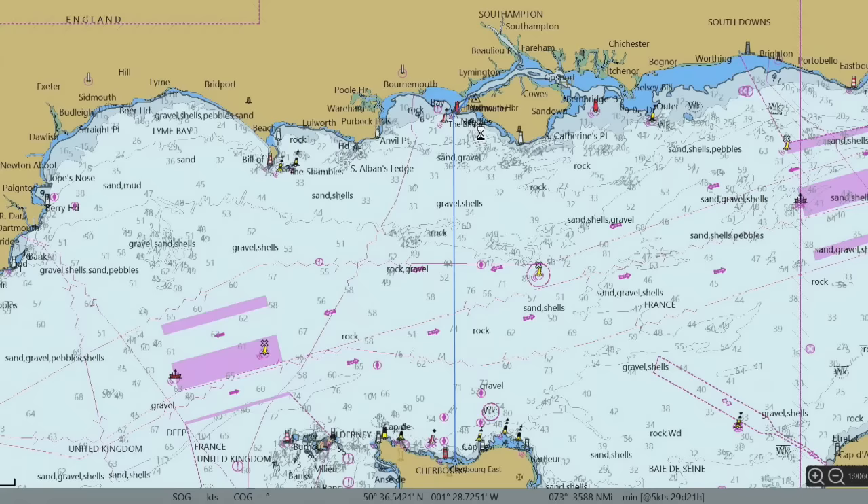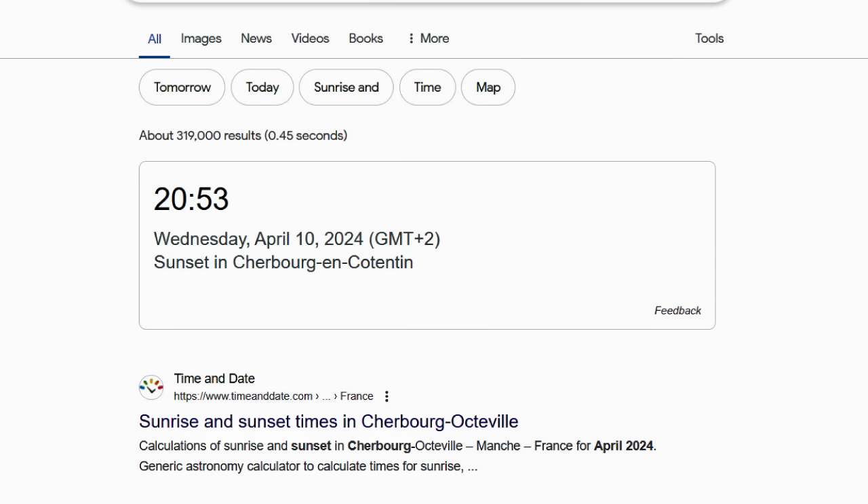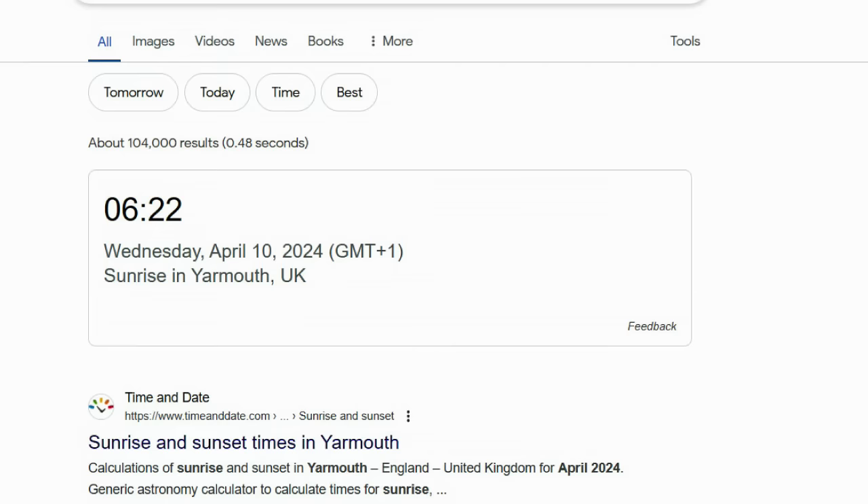The software varies from chart plotter to chart manufacturer but in the end it's basically all the same. This is a planned route from Yarmouth Harbour UK to Cherbourg in France — a total distance of 65 nautical miles, and at an average of five knots through the water it's going to take about 13 hours. You'll want to arrive in this foreign port in daylight, and remember EU time is always one hour different from UK time all year round. So the first issue is to find out when sunset will be at your planned arrival port, Cherbourg — and that will also give you the time for sunrise that day for Yarmouth Isle of Wight.